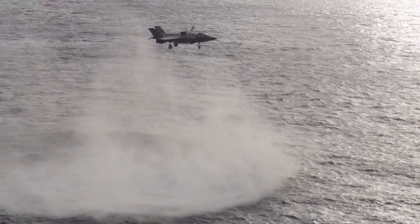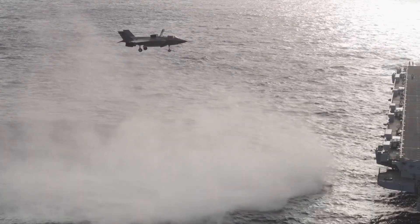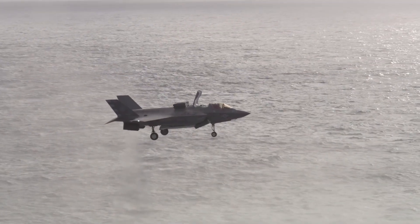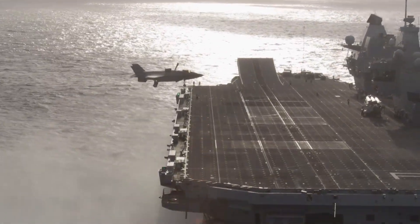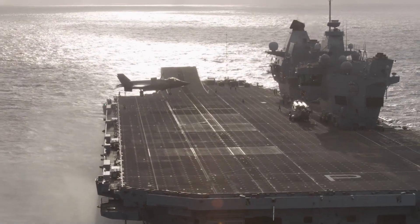By declining to modernize HMS Queen Elizabeth, London has essentially fallen back toward a US Marine Corps-style doctrine, where the F-35B is used primarily on smaller amphibious assault ships, not on full-sized carriers. In the long run, this decision may weaken Britain's entire carrier-based deterrence model.